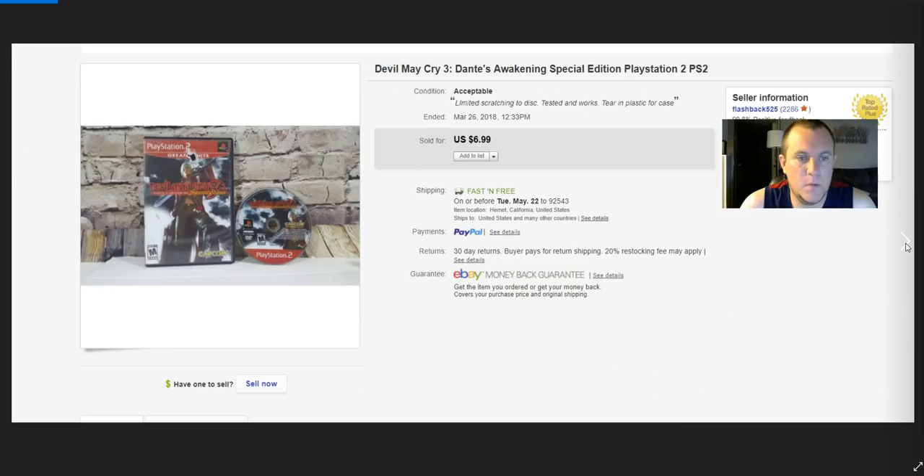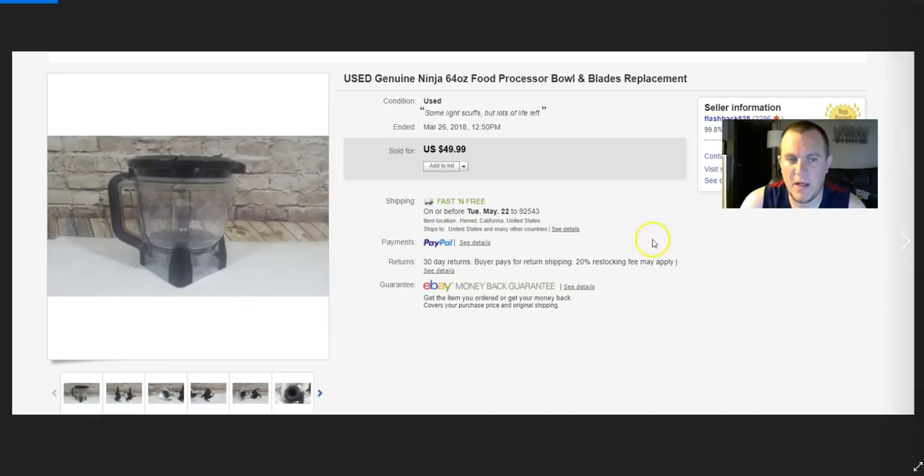Devil May Cry — paid about a dollar, sold for $7. Not a great buy — the limit where you want to be is about $1 for a $7 sale. Paid $6 for a Ninja 64-ounce food processor bowl lid with blades. I made a mistake in the first picture when listing but still got $50 for it on a full price sale.